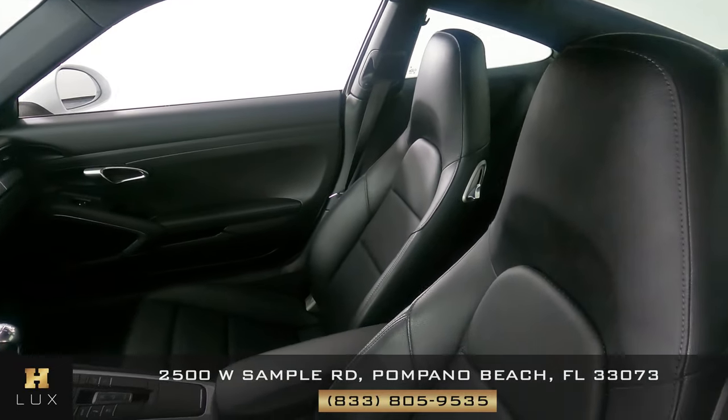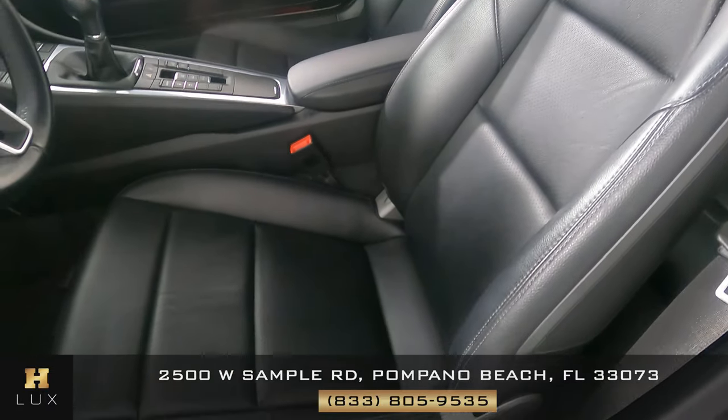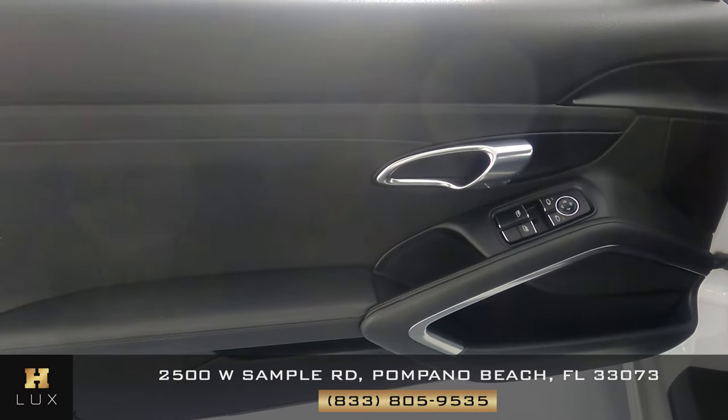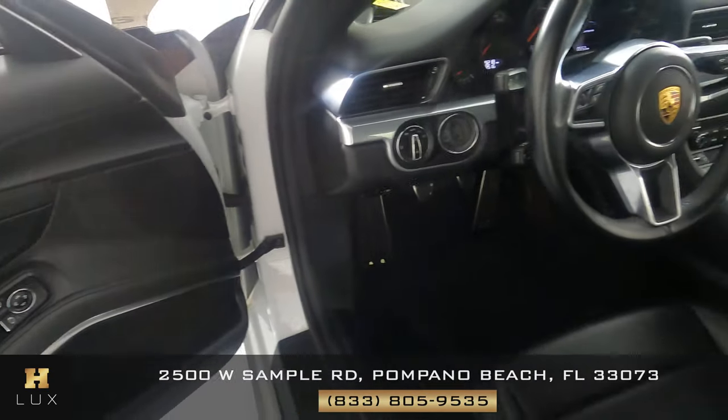First we're going to start with the driver's seat. Let's have a look at the door panel as well. So the driver's side is in good condition.